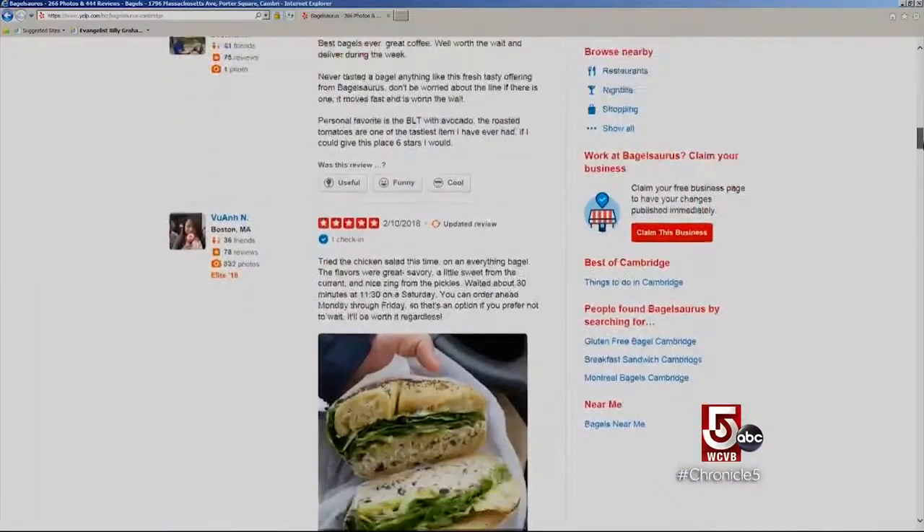No wonder Bagel Source devours the competition in local bagel rankings. For me, it's the best bagel in the city.